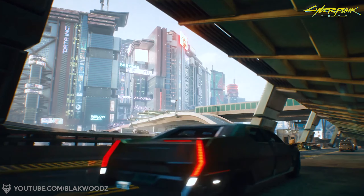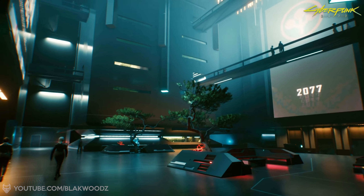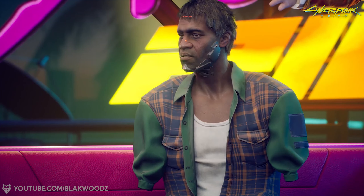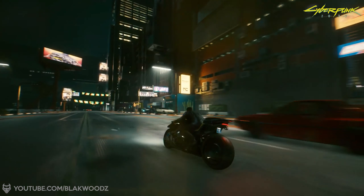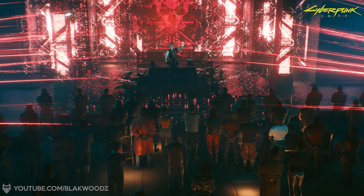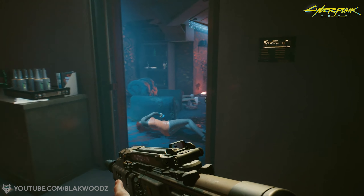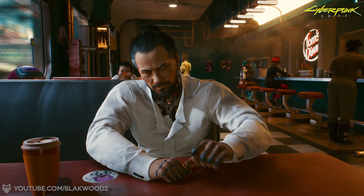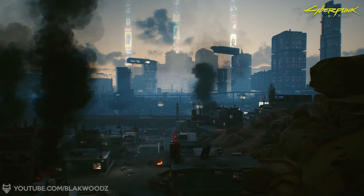There is a catch: Cyberpunk 2077 will not have ray tracing on in performance mode, nor will it have higher graphic settings like the fidelity mode. If you want ray tracing with better graphics, the game will only run at 30 frames per second. You will not be able to play at 60fps with ray tracing on the next-gen consoles, which many people have been misunderstanding.